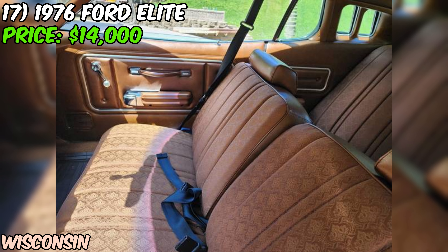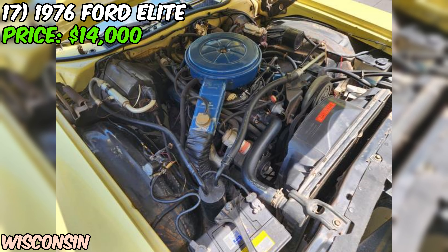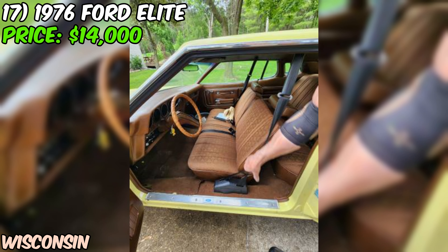If you're in the market for a classic personal luxury coupe that stands out from the crowd, this 1976 Ford Elite could be just the ticket. It's a slice of pure 70s Americana that looks ready to cruise.